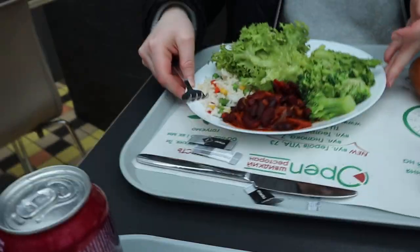So if you come to Lviv and you're looking for a buffet-style place, there's a place called Open which is in most shopping malls, and it's like your traditional buffet style, but they have lots of vegetarian and vegan options as well.